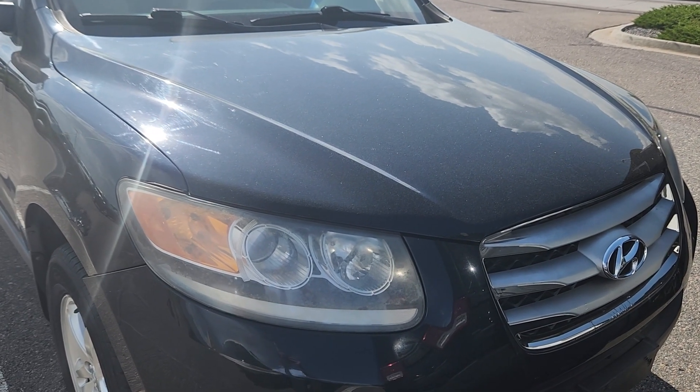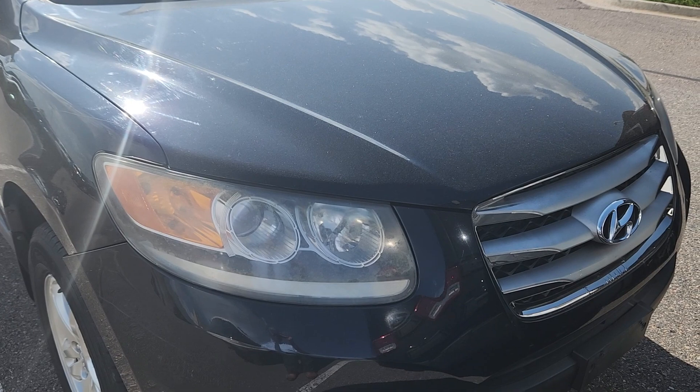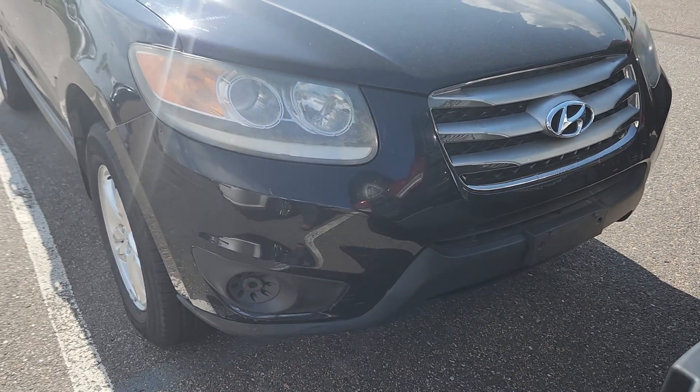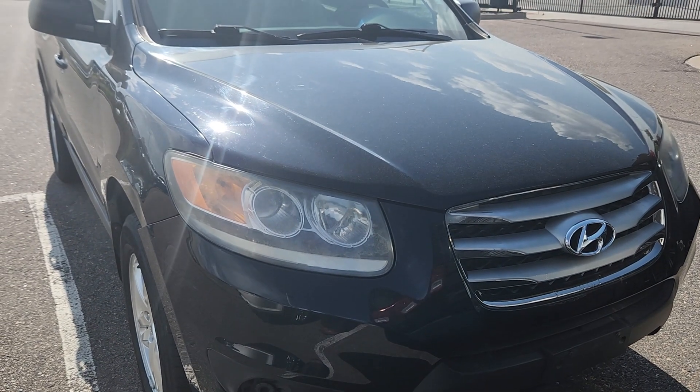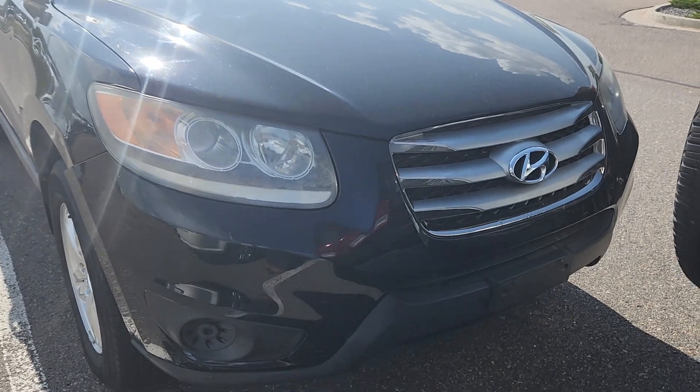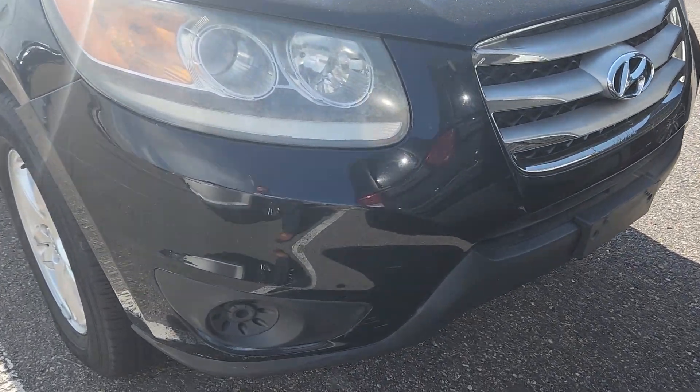Hi Jay, this is Drew up at Mike Award Infinity. Wanted to send you a video over the Santa Fe. This is a vehicle we just got. Interior-wise, very good shape. Does have some wear. Older car, obviously, with a hundred thousand miles on it. I'll kind of go over everything with you.